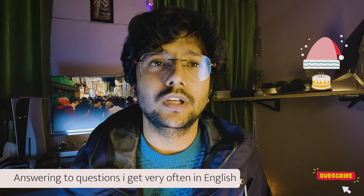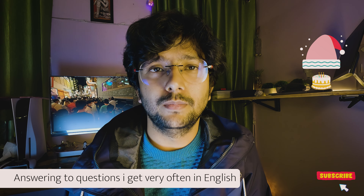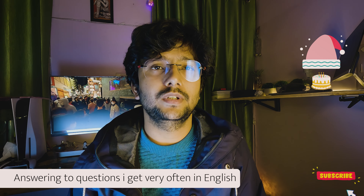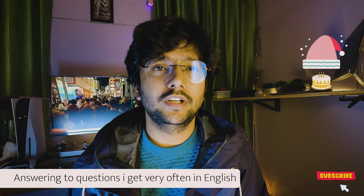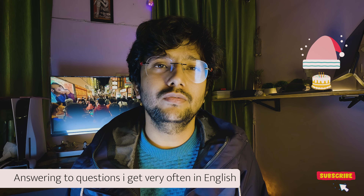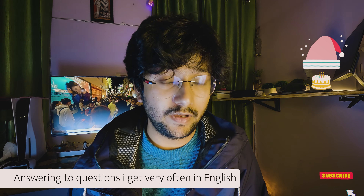Hi everyone. This video is going to be in English or Hindi because I'm going to answer a few questions which I get almost every day from my students or people I know on LinkedIn, YouTube, or Instagram. I teach Japanese, business Japanese, and full-stack IT courses online on LinkedIn. I've listed the most common questions and I'll try to answer them in this video.